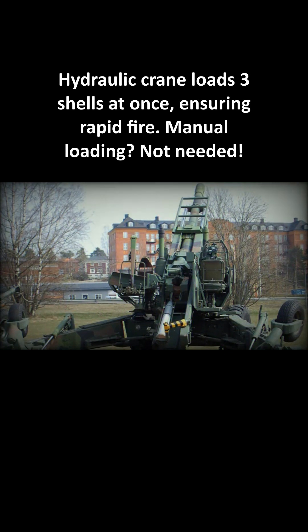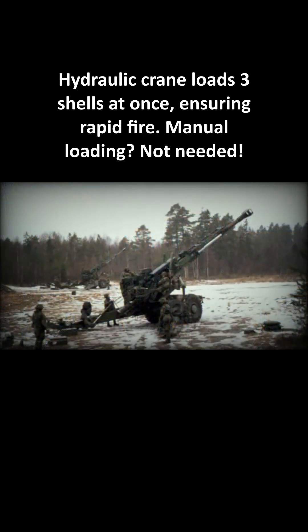A hydraulic crane loads three shells at once, ensuring rapid fire. Manual loading? Not needed.